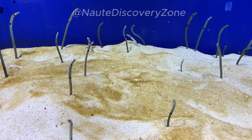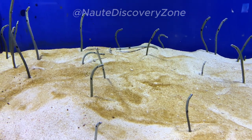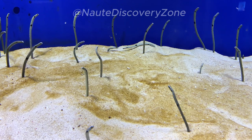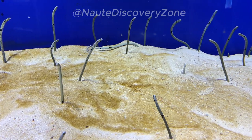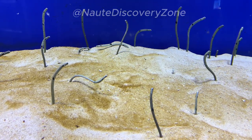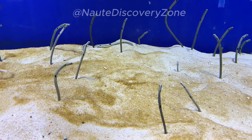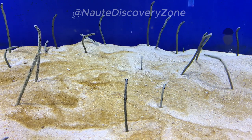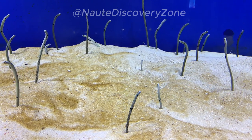Garden eels are known for their timid nature. When approached by predators or divers, they quickly retreat into their burrows for protection. They are primarily filter feeders, consuming small plankton and other microscopic organisms that drift by in the water currents. They use their well-developed gill rakers to filter out food particles from the water.